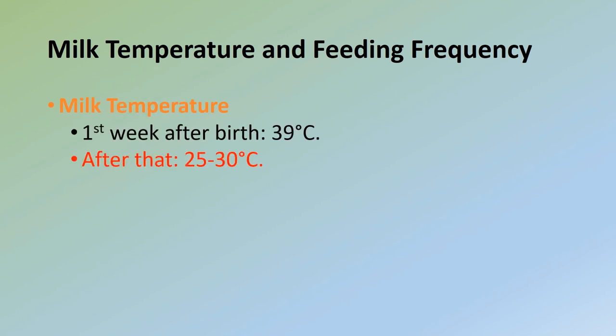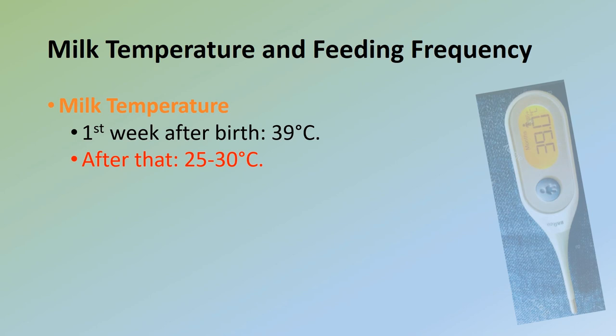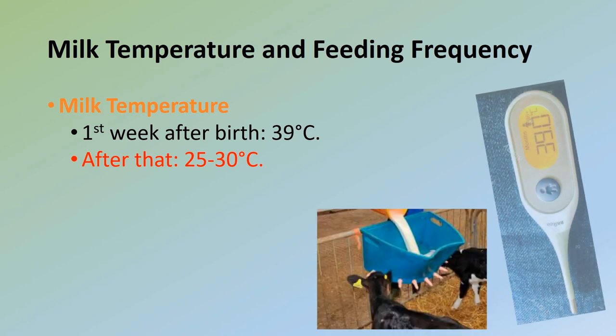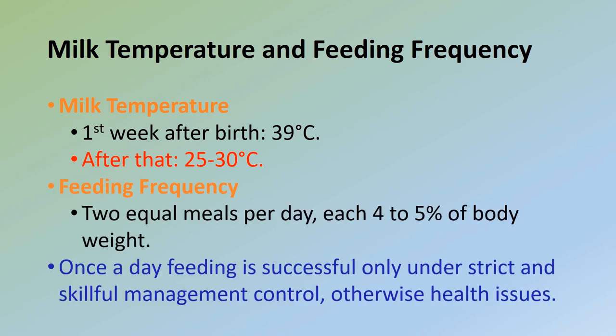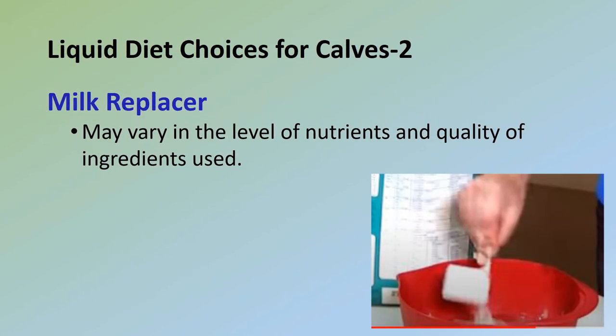During the first week after birth, milk should be fed at body temperature (39°C), but lower temperatures (25–30°C) are acceptable for older calves. The most natural way to feed calves is twice daily at 39°C, preferably in two equal meals per day, each at four to five percent of body weight. When the full daily amount is offered in one meal, the capacity of the abomasum is exceeded and excess milk flows back into the rumen, potentially causing digestive upset like bloating. Once-a-day feeding is successful only under very strict management; under most conditions it leads to increased frequency of diarrhea and other health problems.